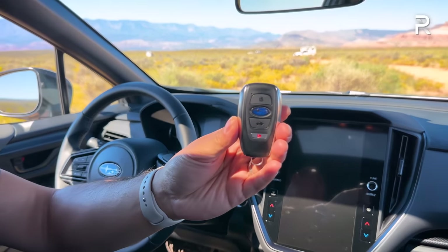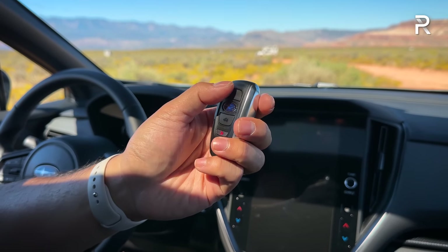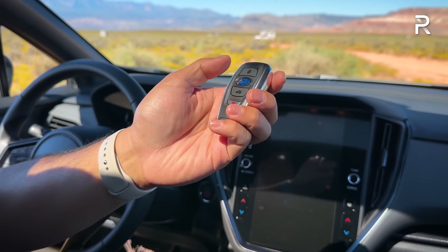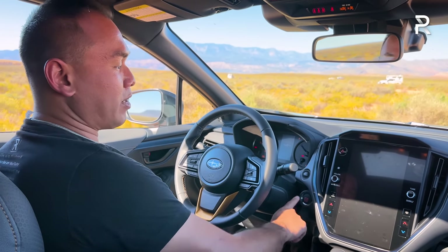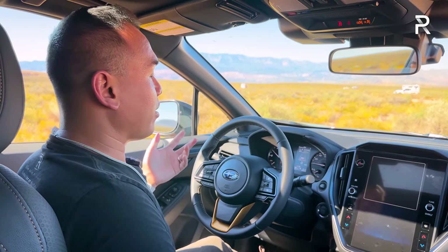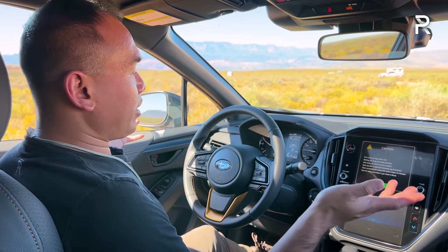Here's the key fob. All Wilderness versions come standard with Subaru's smart key access system with buttons for lock, unlock, trunk, and panic function to start the engine. You can kind of easily confuse the start button with the trip reset button if you're not paying attention. Starting it up, this is not a hybrid of any kind, so it has a traditional Subaru startup noise.